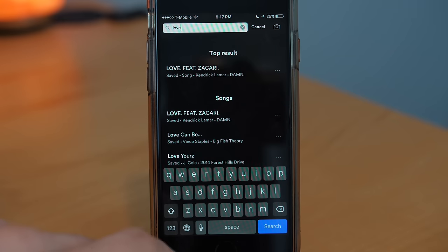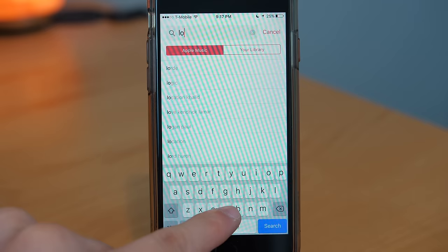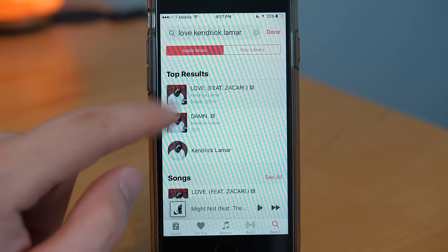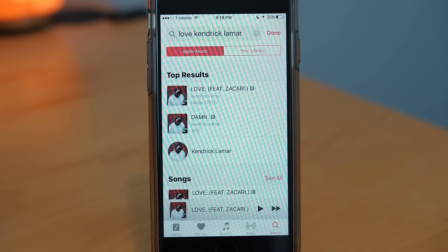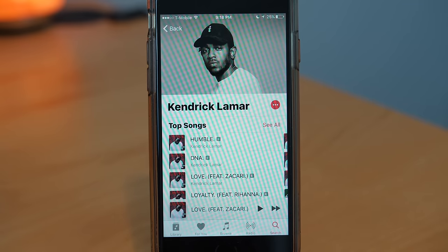With Spotify you save a step because when you tap on a song in the search suggestions, it starts playing immediately. On Apple Music, you have to tap the search result and then tap the song to play it. Both apps let you edit the queue of the current playlist, which is good, but neither has the functionality I've been wanting for years — tapping the artist of the currently playing song to go directly to that artist's page. On both apps you currently have to tap the album first, then go to the artist.